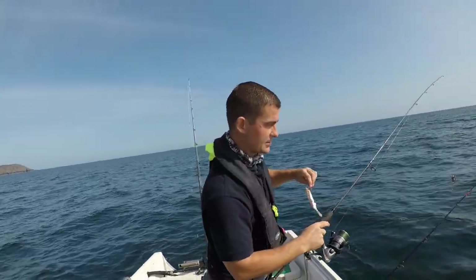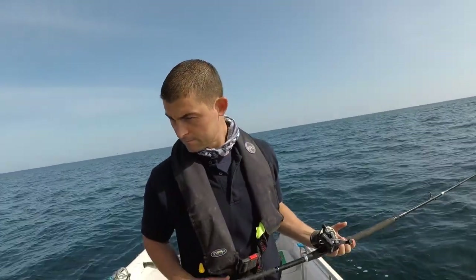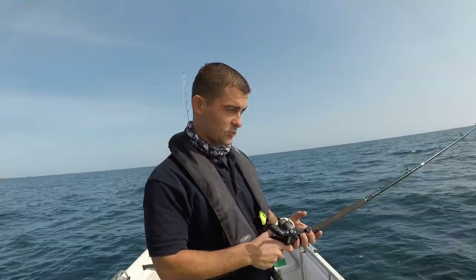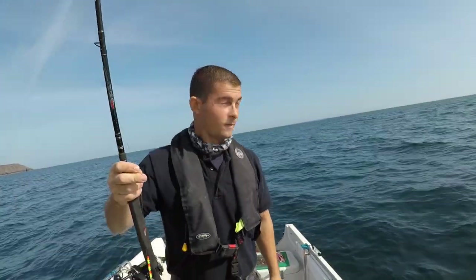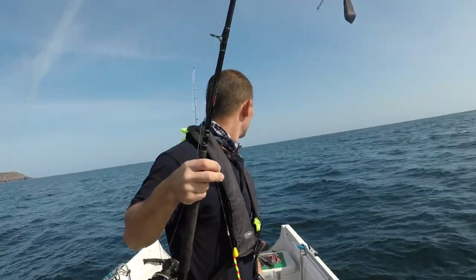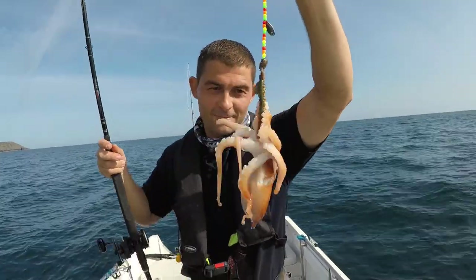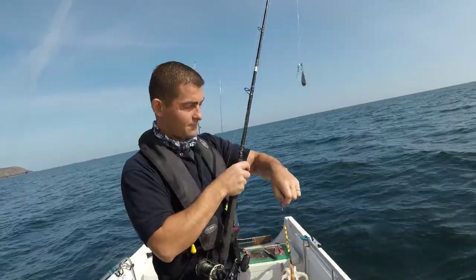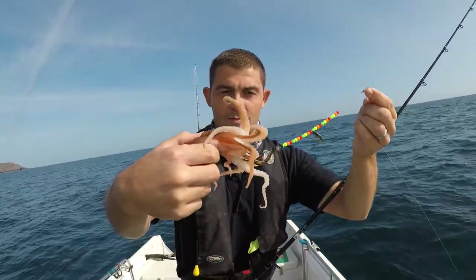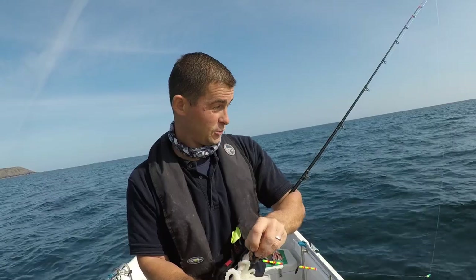The bait is getting well and truly battered now. I'll carry this drift on for another 200 yards, go back and try it again — fingers crossed we might be able to find a fish. From time to time when drifting over sand you will also catch these — a little tiny octopus. We just snagged it. What happens is this one has been living in the sand, hiding in the sand, and they just grab hold of your bait as you go past.